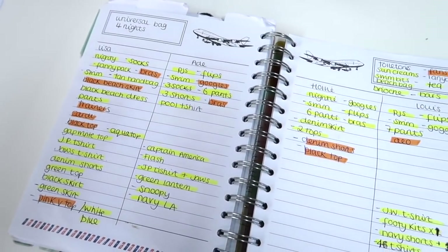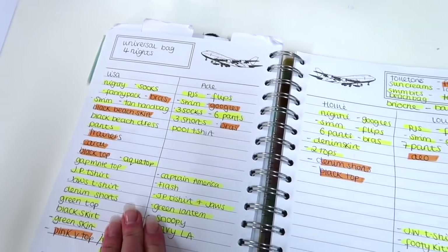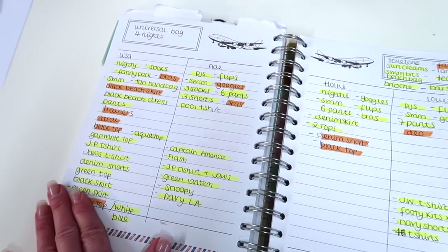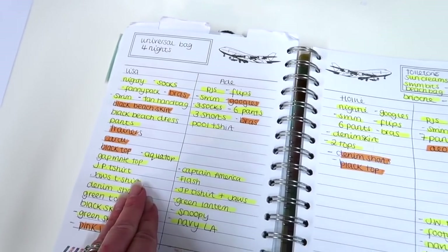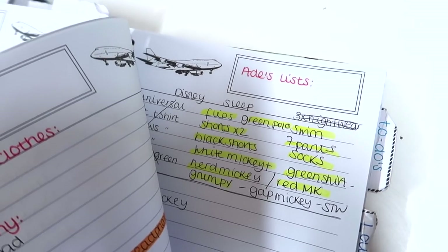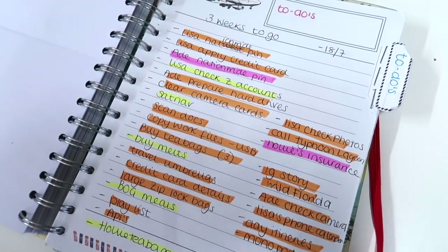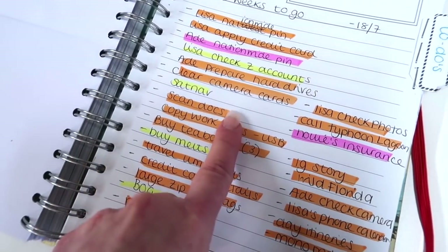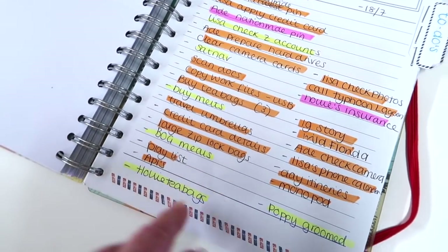I do separate our packing. Last year's trip we had four nights at Universal and then six nights at Disney before going to the villa, and I pack the luggage separately. For example, I didn't need the Disney things when we arrived at Universal, so they went in a completely separate bag. Then each of us has our own packing lists. A few weeks beforehand I start with the serious to-do list — three weeks to go, basic things like clearing the camera cards and scanning documents — and I tick off as I go.